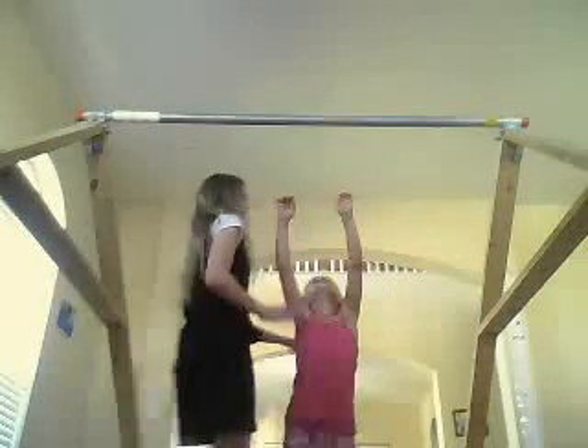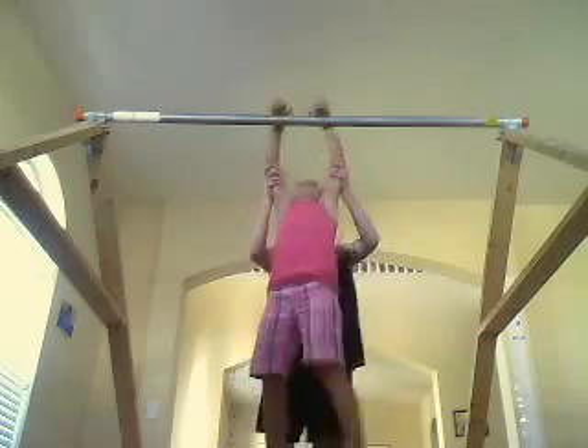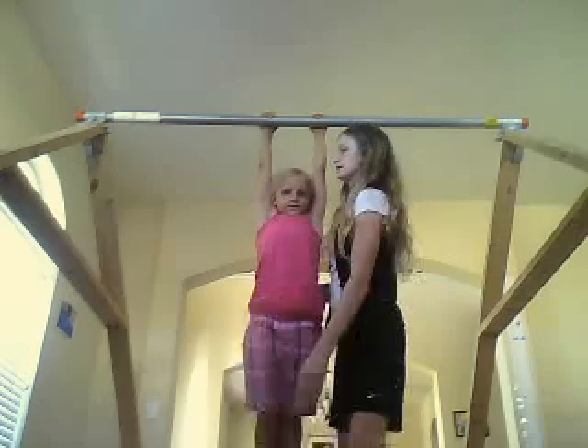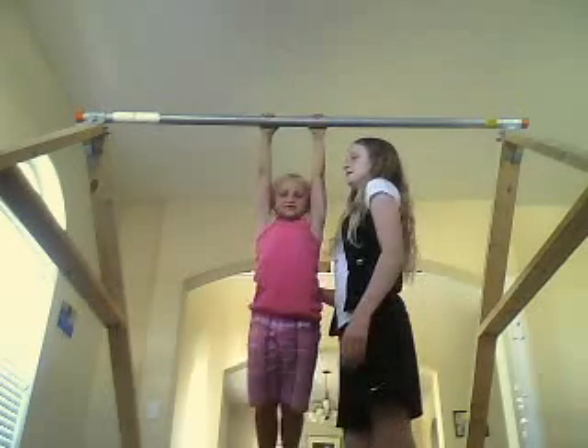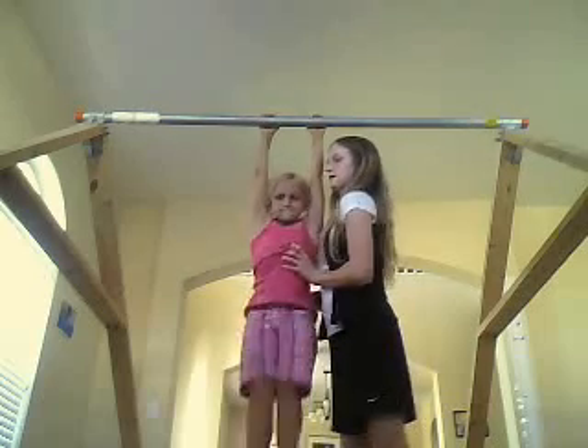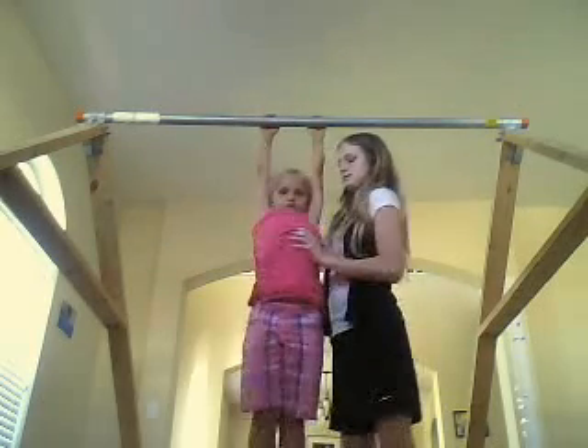Today we're going to do stuff like pike's stomach muscle stuff. Alright, now let's get started. First, Ash is going to hang on the bar and do leg lifts. And this is very simple — all you do is lift your legs up and touch them to the bar. Just don't slam on me. Alright. Do about ten of those.